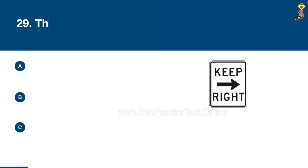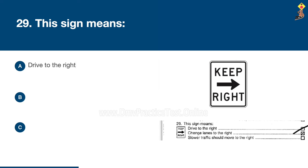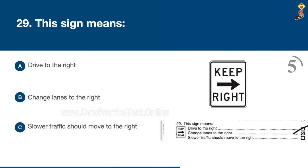Question 29: This sign means drive to the right, change lanes to the right, or slower traffic should move to the right. Congratulations, the correct answer is A: drive to the right.